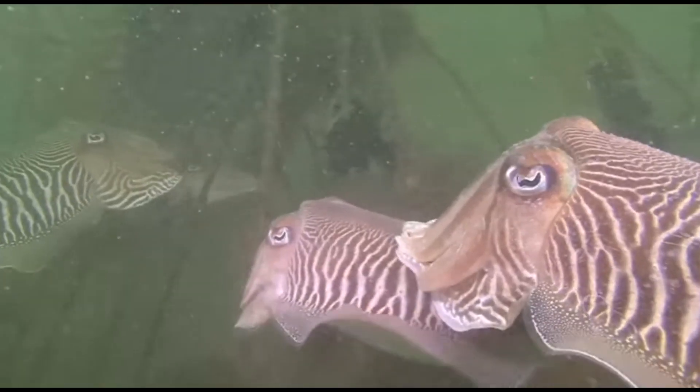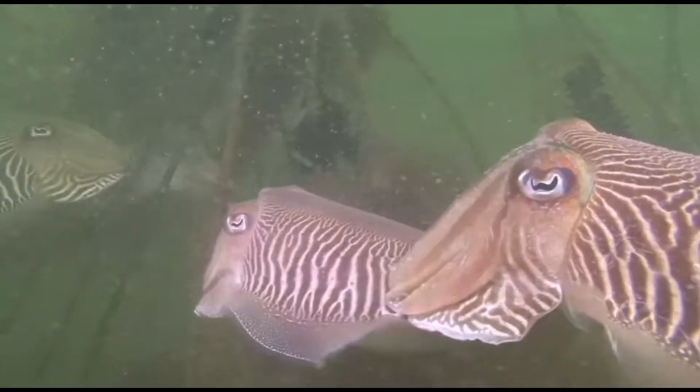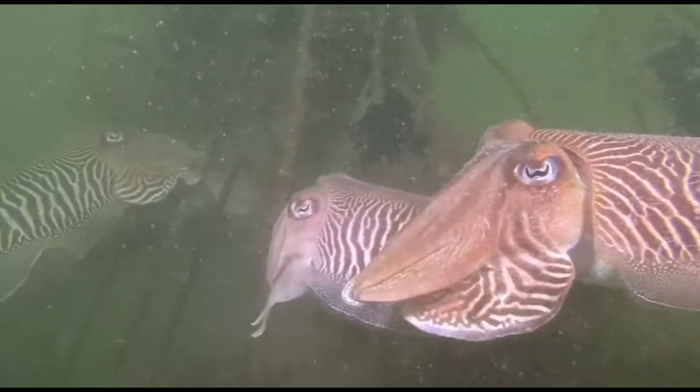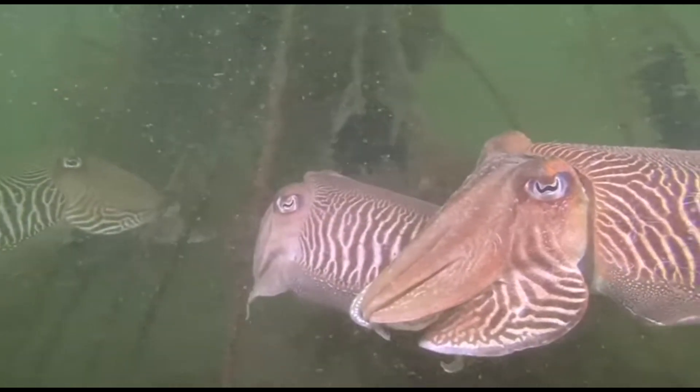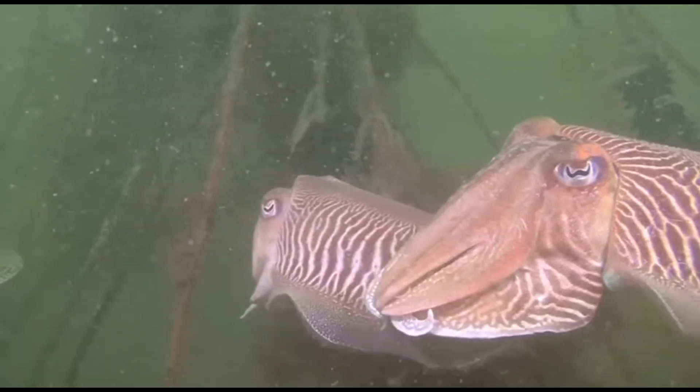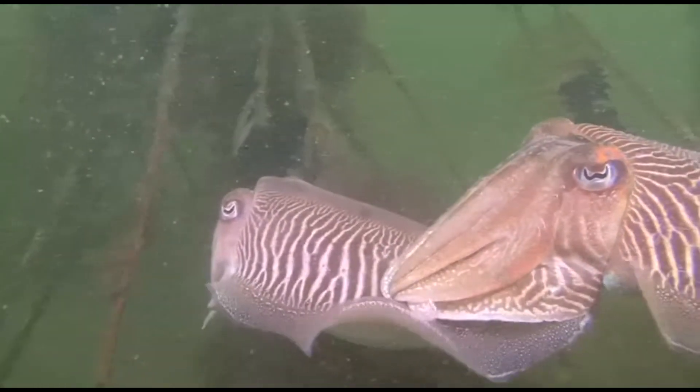One notable color change is their zebra display, typically shown by large males during intensive fights with other males in order to compete for female mates. Each zebra skin pattern is unique, like a fingerprint.